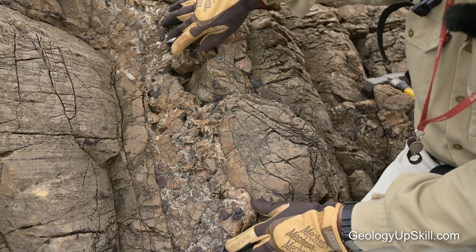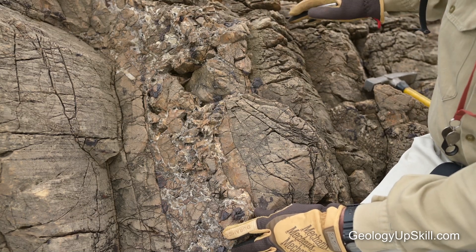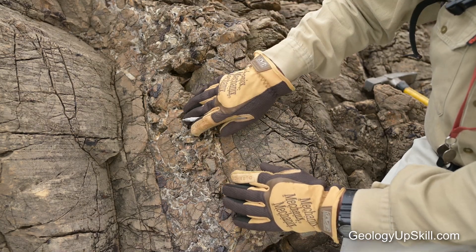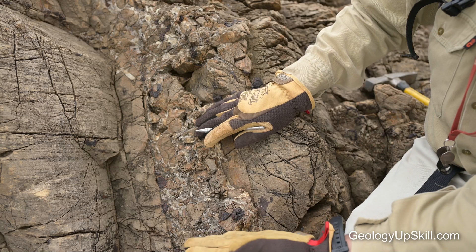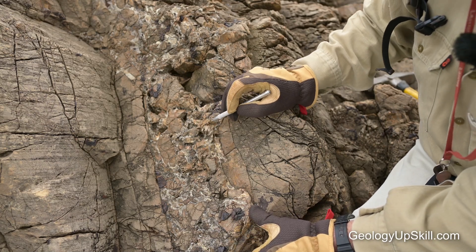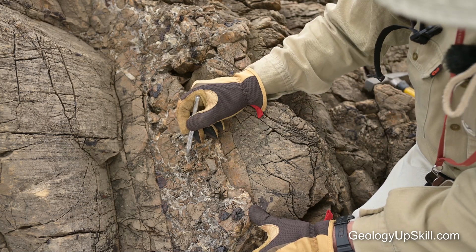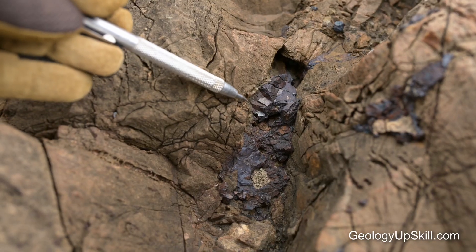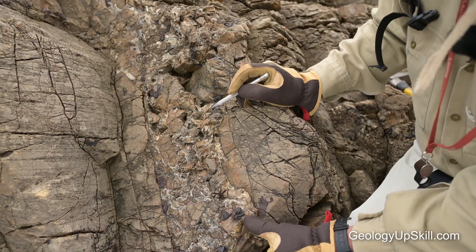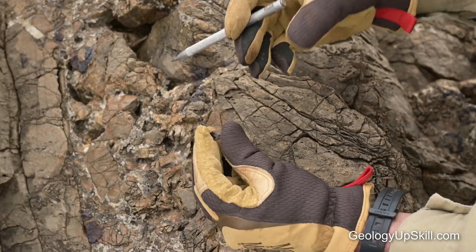Here's another one of those little hydrothermal breccias coming up a conjugate structure. You can see the bedding in the layered siltstone here, so that structure is almost 90 degrees to the orientation of the bedding and hence 90 degrees to the bedding-parallel thrust which is just a little bit below us. In this case you can see that the infill is a mixture of druzy quartz, some carbonate, and these dark brown patches here are gossan after pyrite. In fact I found a little piece here that's still got some surviving pyrite in the middle, so I'm pretty sure that's what the sulfide is.